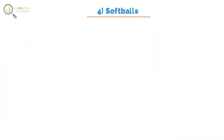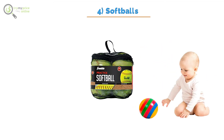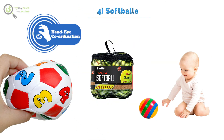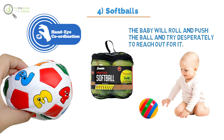4. Softballs. The softballs are a great sensory item for infants as they can quickly grasp and squeeze them in their tiny hands. It will also help develop their hand-to-eye coordination, tracking, and transferring the ball from one hand to the next. Balls are a fantastic way to boost movement in tummy time because the baby will roll and push the ball and try desperately to reach out for it.